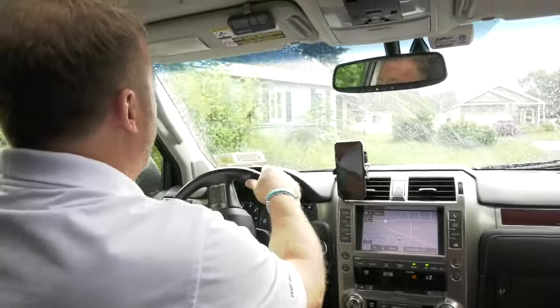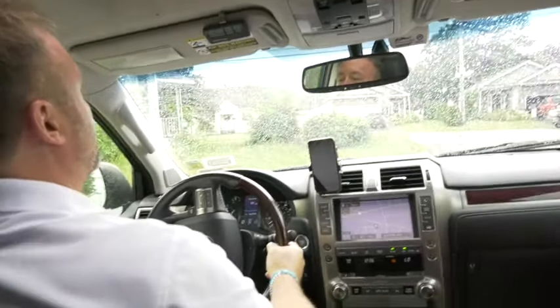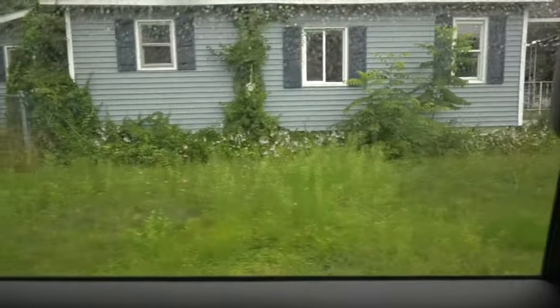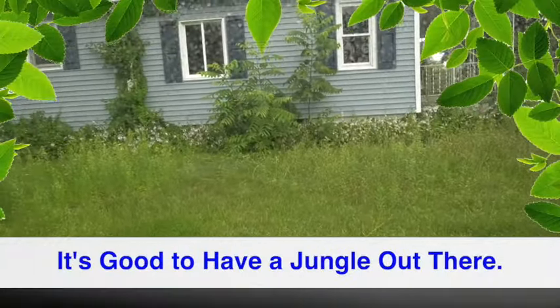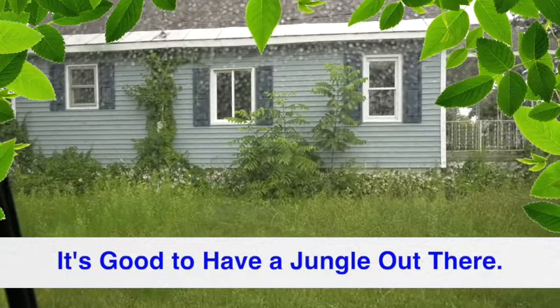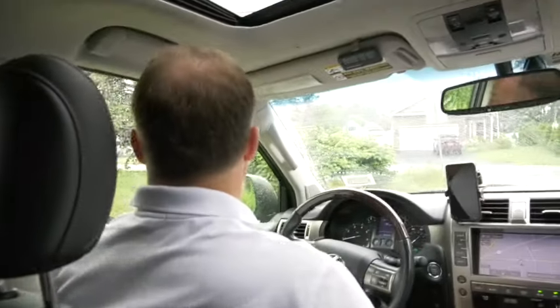So when you're driving around looking for houses, you want to find houses that are vacant. They're going to be your best buys. When you find houses that are vacant, that usually means that the person could be a motivated seller. Not always, but they could be a motivated seller.